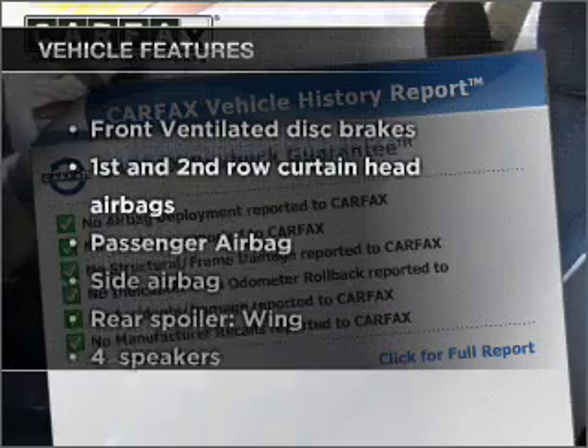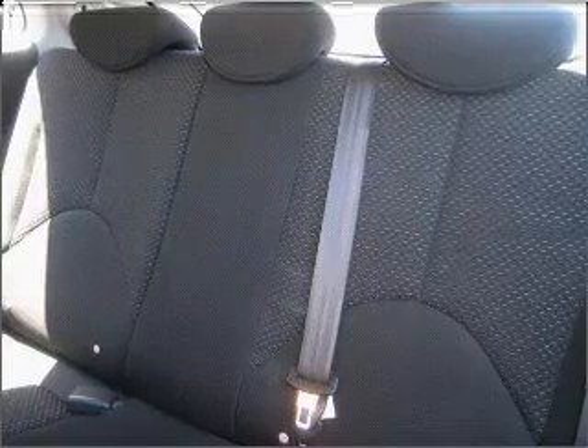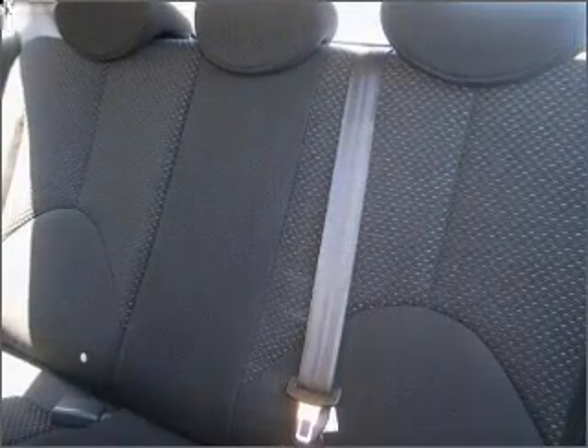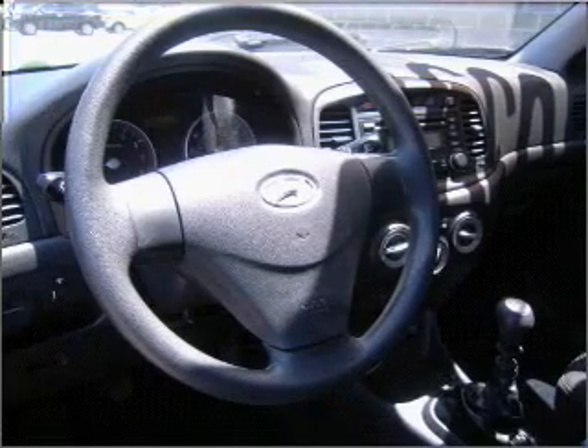With these notable features, you won't want to miss out on the opportunity to own this amazing ride: air conditioning, power steering, an AM-FM stereo with a CD player, and an adjustable tilt steering wheel. Call today to schedule a test drive.